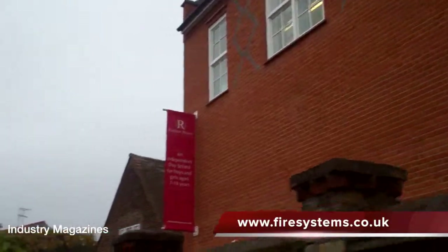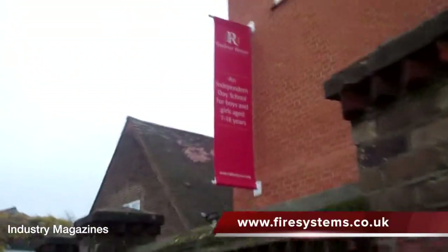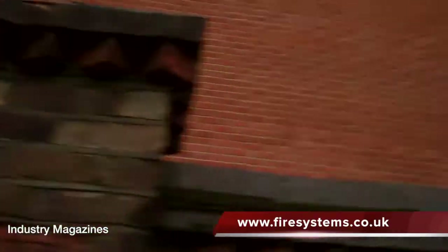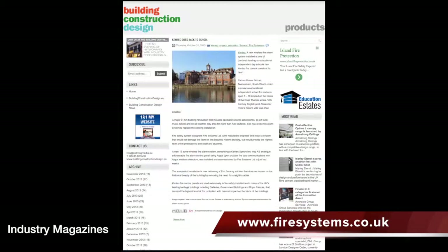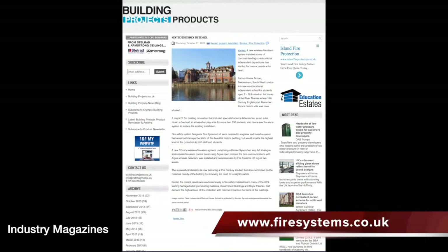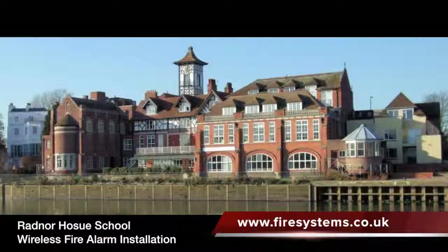Our hybrid wireless fire alarm installation at Radnor House School in Twickenham is currently featured in the November issues of industry magazines such as Means of Escape, Building Construction Design, Building Projects, FS World, and Facilities Management. The magazines provide a summary of our wireless fire alarm installation at this iconic building.